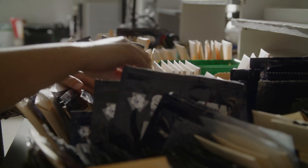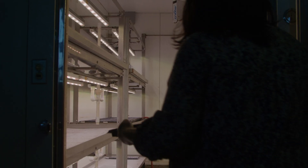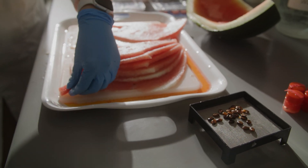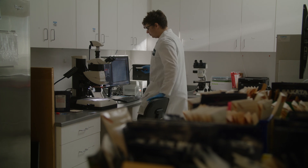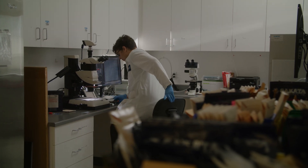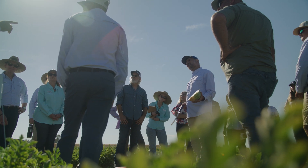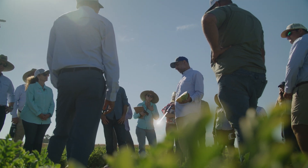We'll start out with hundreds of varieties one year and trial them, looking at the ones that seem best. The breeder will select a handful, and we look at those again the next year and maybe the year after that. It often takes three to five years of testing in multiple environments, multiple locations, and multiple sized plots before we really go commercial with something.